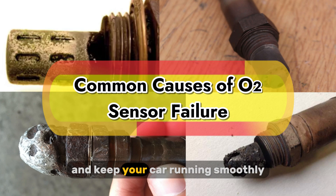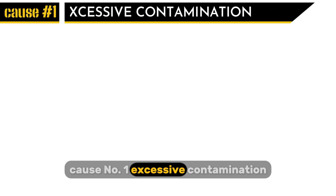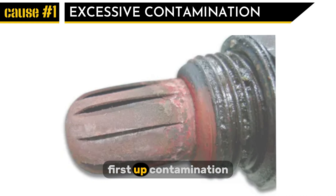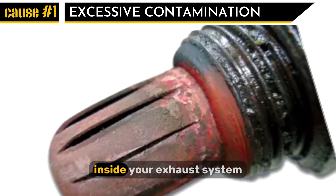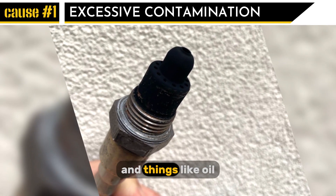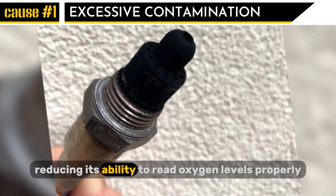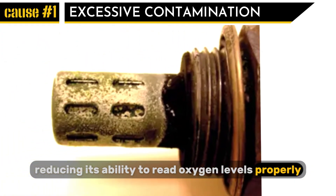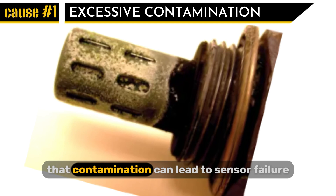Cause number one: excessive contamination. Your oxygen sensor is exposed to the harsh conditions inside your exhaust system, and things like oil and coolant leaks can coat the sensor, reducing its ability to read oxygen levels properly. If you've got leaky gaskets or head gasket issues, that contamination can lead to sensor failure.